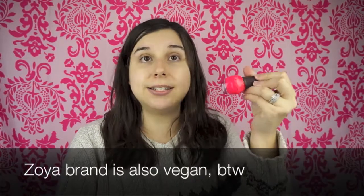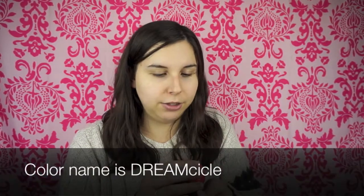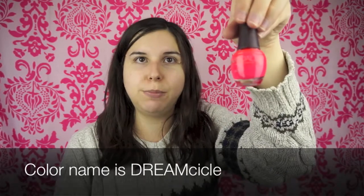I also noticed they didn't take off my $1.50 coupon, so I'll have to go back for that. I've been wanting to try SpaRitual nail polish — it's a vegan brand that Ulta carries. I got a really bright pink color called Creamsicle. I've never tried them before but I was excited to pick one up.